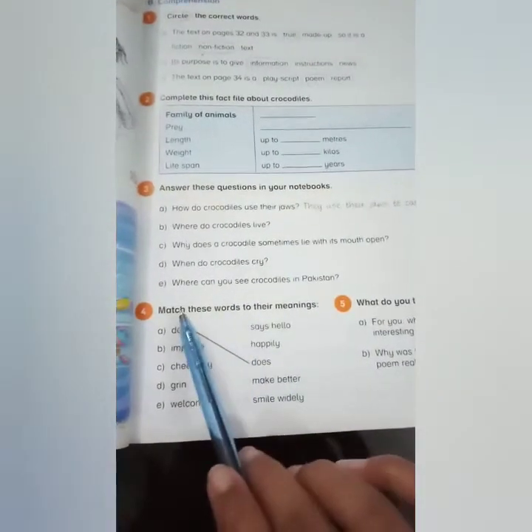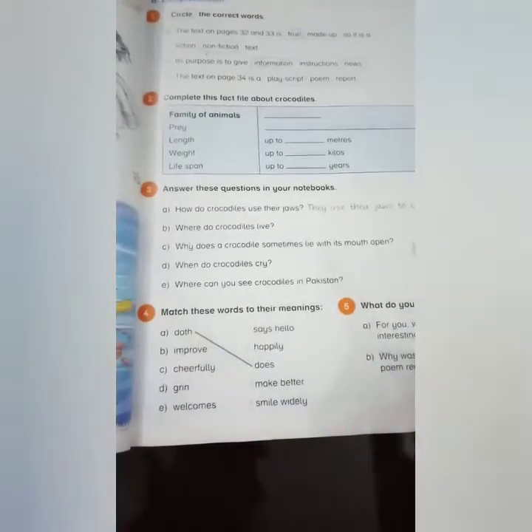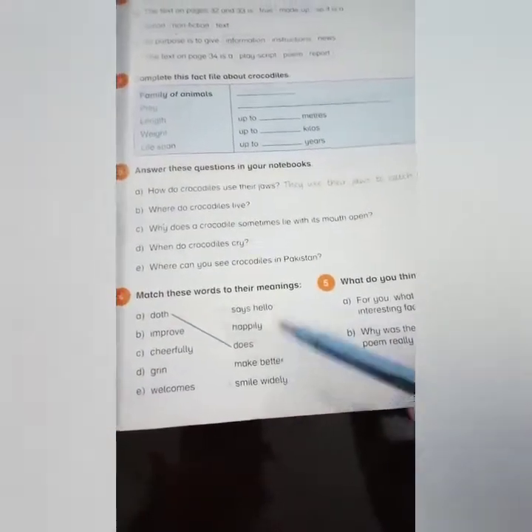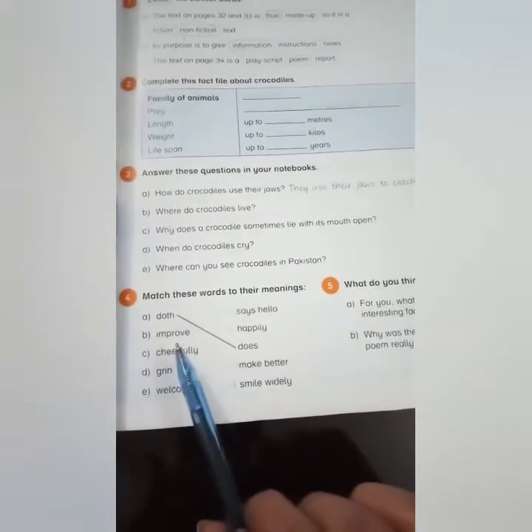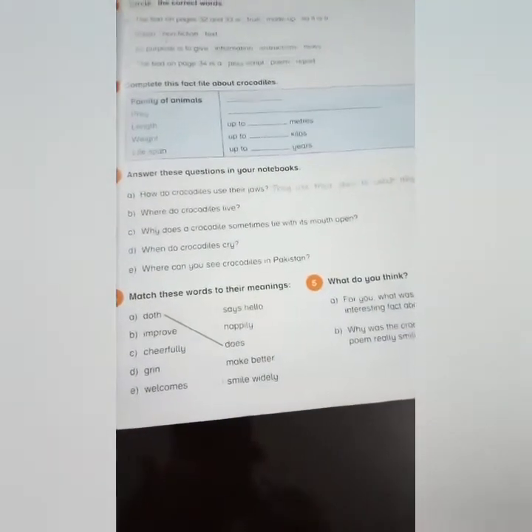Match these words to their meanings. There are some words and their meanings given, so you have to match the words with their meanings and write it in your rough notebooks. The rest of the exercise we will do later.